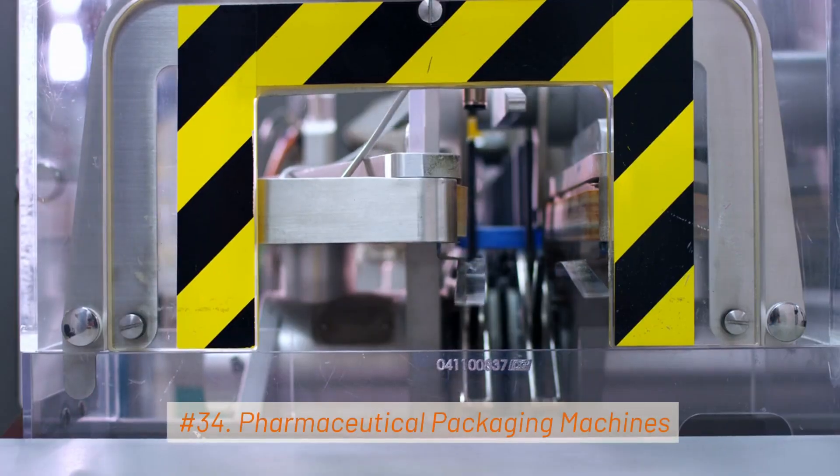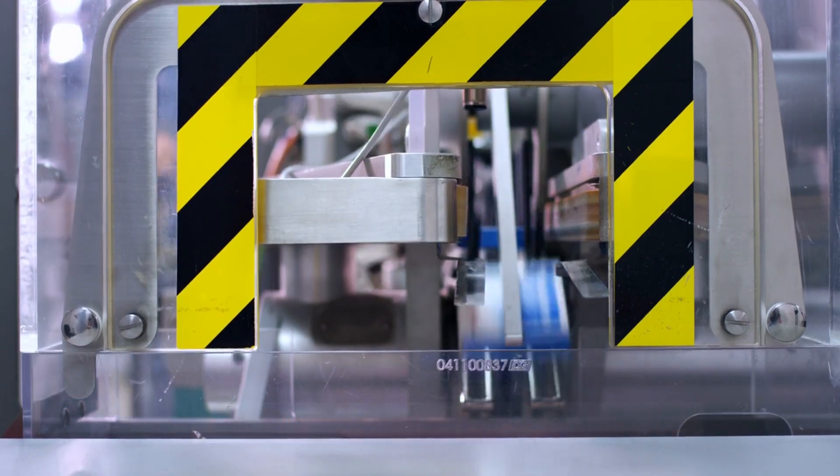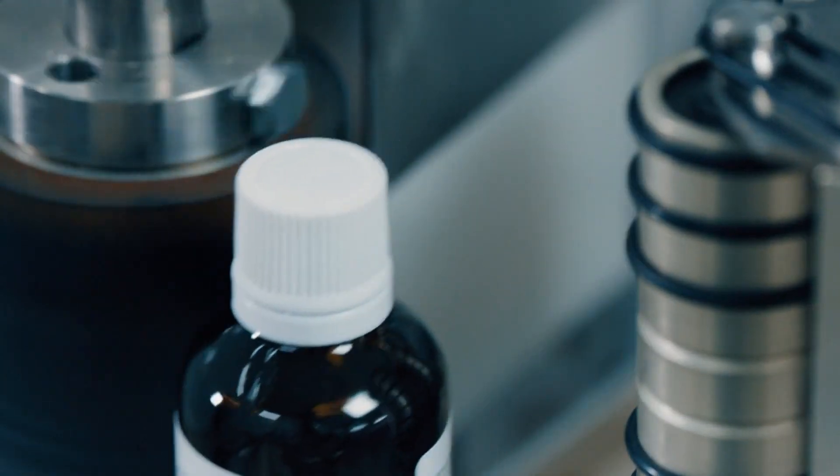34. Pharmaceutical Packaging Machines. These include various machines for labeling, capping, sealing, and cartoning pharmaceutical products.